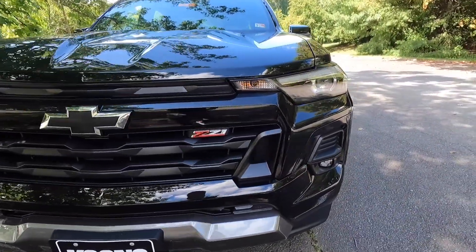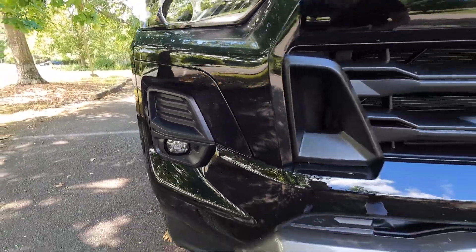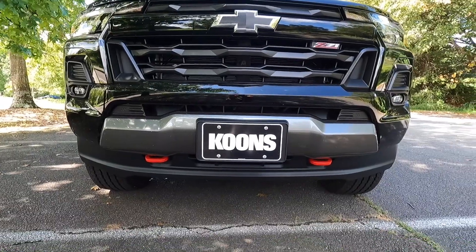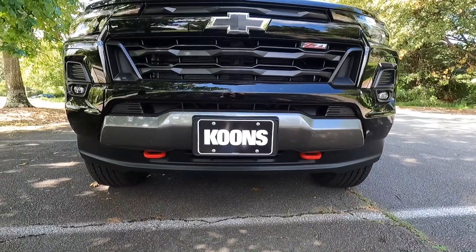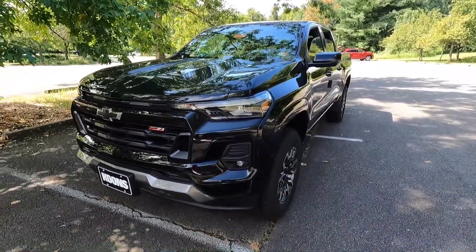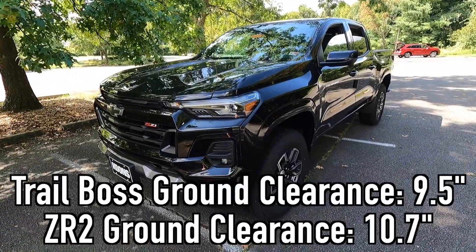You also get satin black outer grilles on both sides of your front bumper, and coming down just a little bit, there's a gray trim piece beneath your front grille with two red frame-mounted recovery hooks. If you were wondering about ground clearance, the Z71 gets 8.9 inches — about an inch more than the work truck and LT, and about an inch less than the Trail Boss and the ZR2.